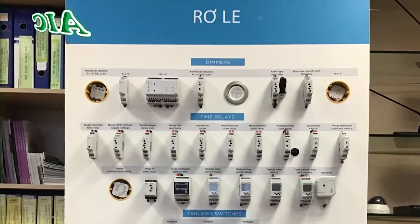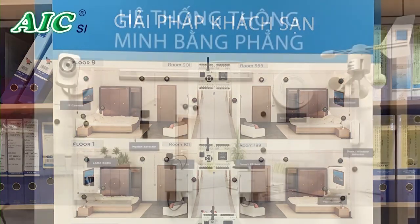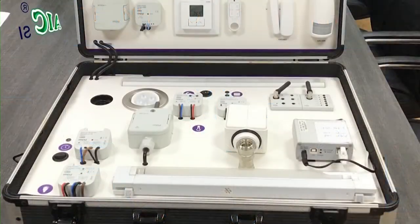Dear customers, these are just some examples of smart solutions and smart devices from Elko iNel, ranked number two in Europe — a company with a very wide and comprehensive product range. These solutions are designed and integrated by our agency engineers according to your diverse needs, for smart home, smart office, smart hotel, smart cities, smart architecture, smart aquaculture, and smart air quality monitoring. Thank you very much.